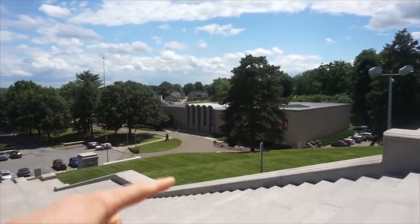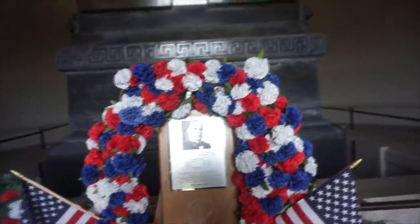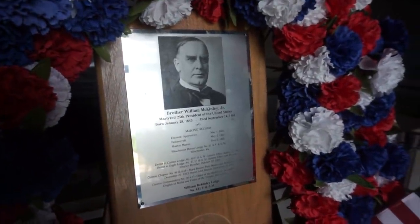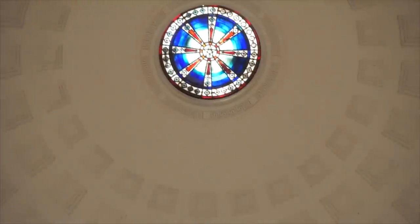This is the McKinley museum kind of thing, and this is crazy — this is cool. Here we are inside; obviously we are in a memorial featuring their grave, so we want to be respectful. Born 1843, passed away 1901. This is super impressive and it's giant. There's some stained glass. It says: 'Let us ever remember that our interest is in concord, not conflict, and that our real eminence rests in the victories of peace, not those of war.'